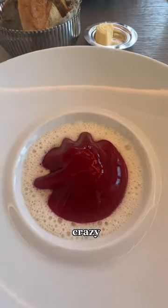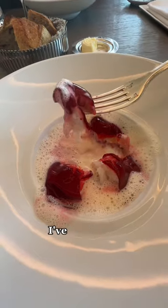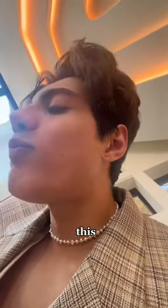This dish was really crazy — it was like beetroot on top of lobster and some kind of foam, and it might be one of the best things I've ever tried. I love lobster but this was so good, I would die to eat it again.